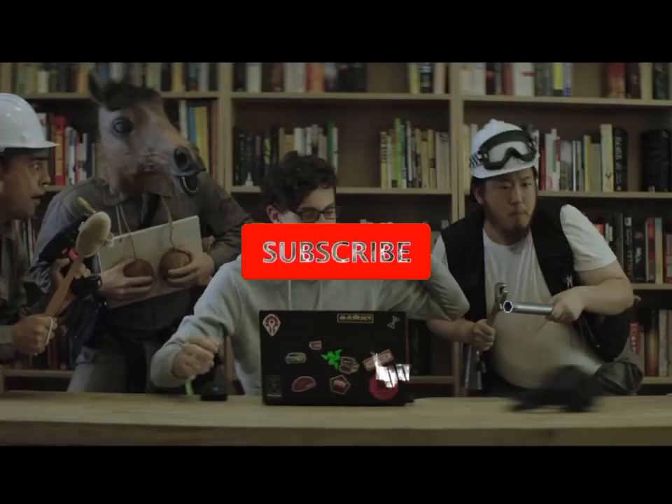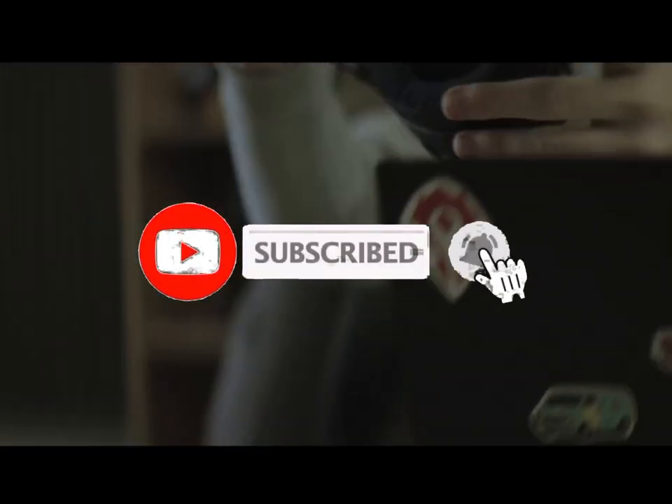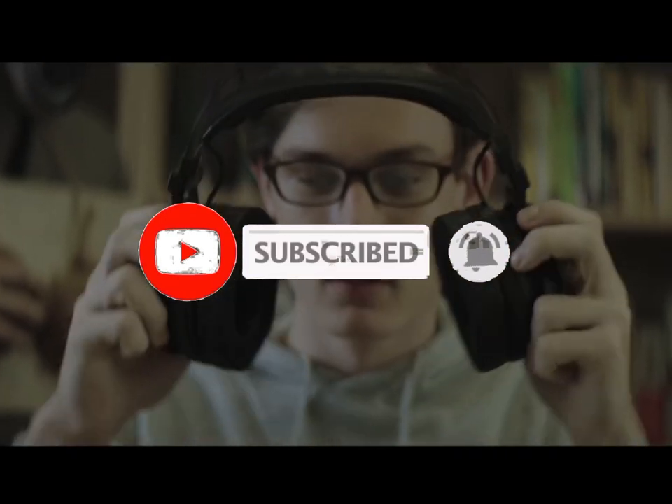For more information, I've put links in the description. Make sure to check it out, like the video, comment, and don't forget to subscribe to our channel. And let's get started. Number 6.